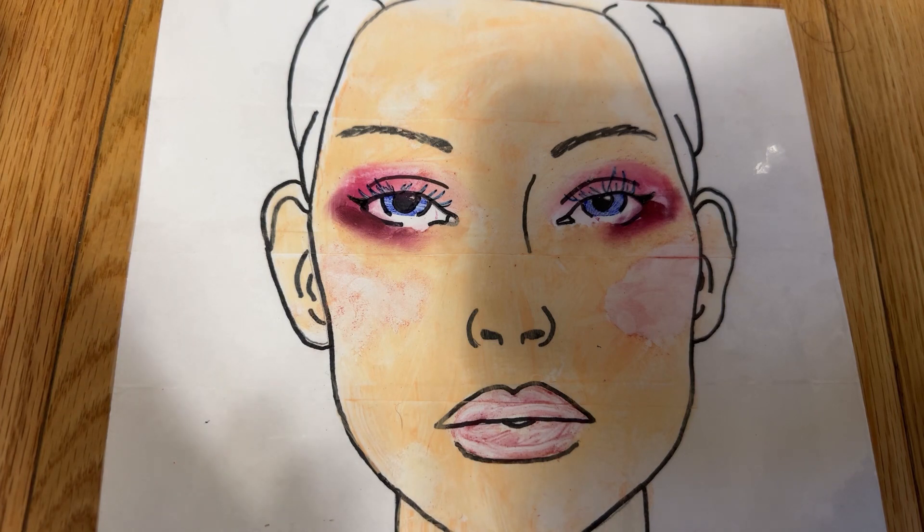You are all done with your Barbie makeup look. I hope you enjoyed and I hope to see you next time at the makeup salon. Bye!